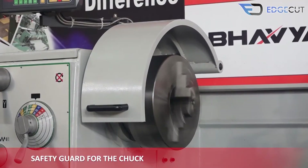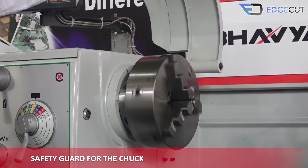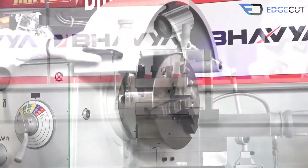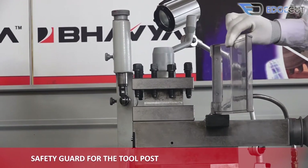There is a safety guard for the chuck to prevent any damage to it, and when the guard is opened the chuck stops automatically. There is also a safety guard for the tool post for various preventions.